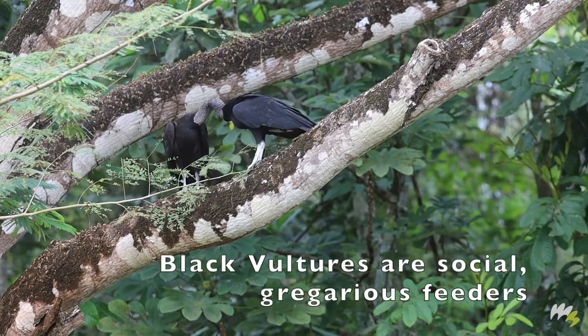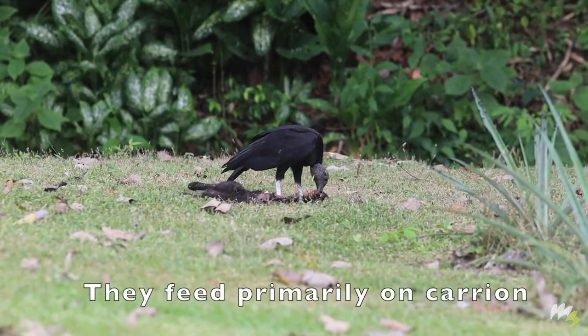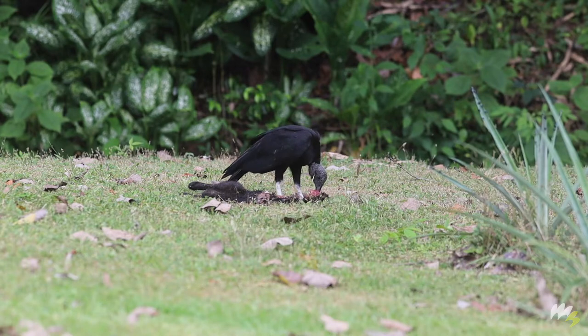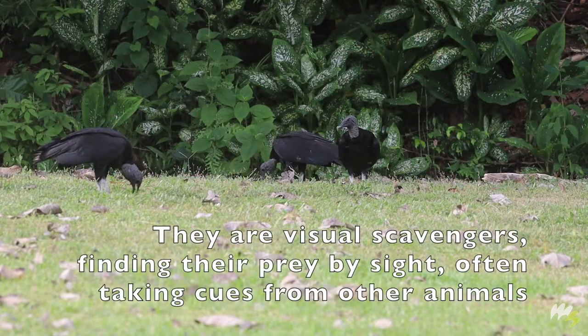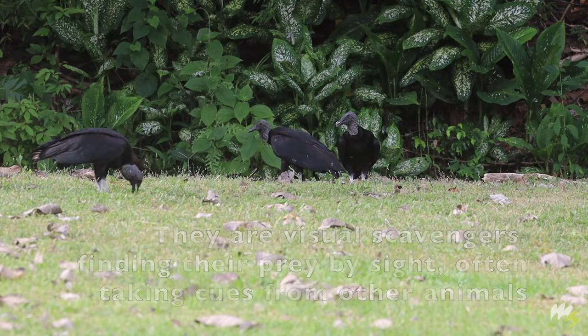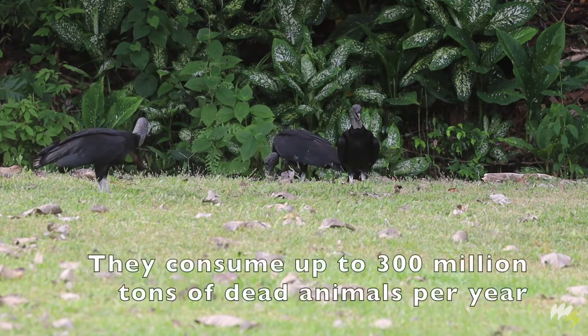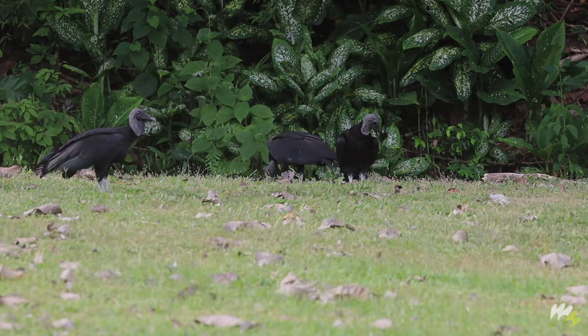Black vultures are social, gregarious feeders. They feed primarily on carrion. They are visual scavengers, finding their prey by sight, often taking cues from other animals. They consume up to 300 million tons of dead animals per year.